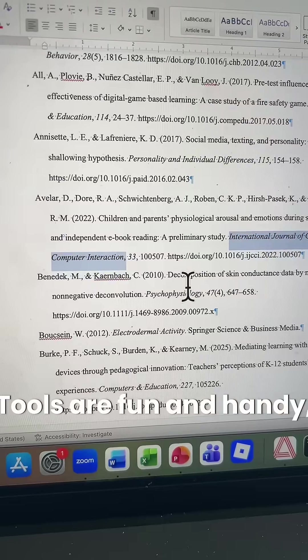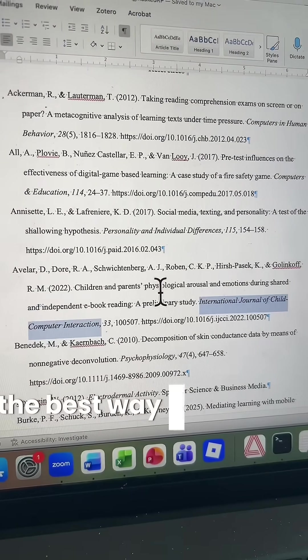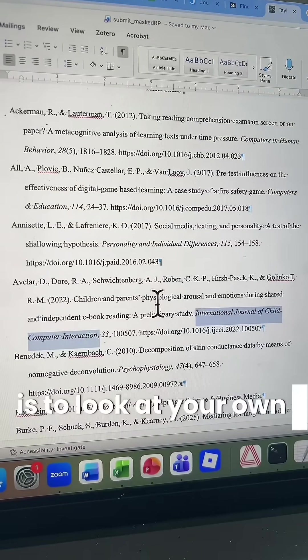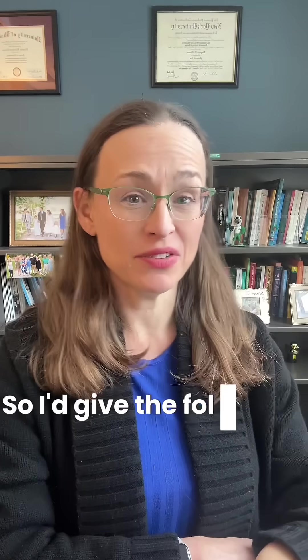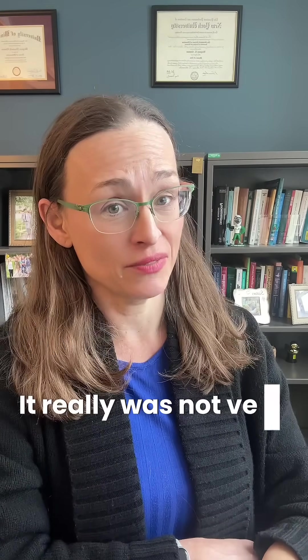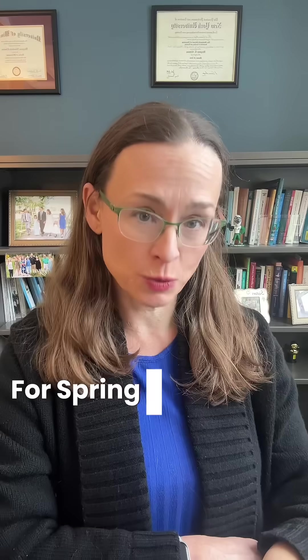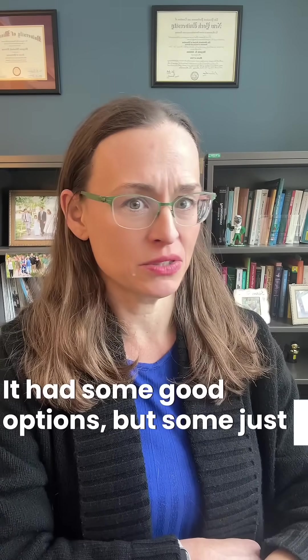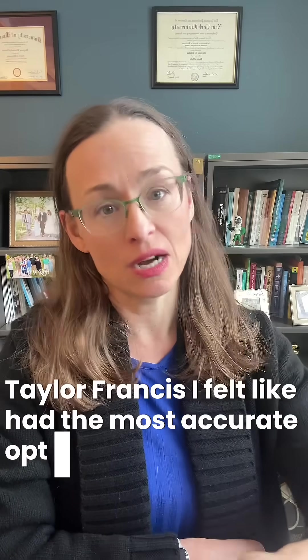Tools are fun and handy, but honestly, the best way to find a good journal is to look at your own reference list. Here are my ratings: JANE gets a 2 out of 5 — it really was not very helpful at all. Springer gets a 3 out of 5 — some good options, but some really missed the mark. Taylor and Francis I felt had the most accurate options overall.